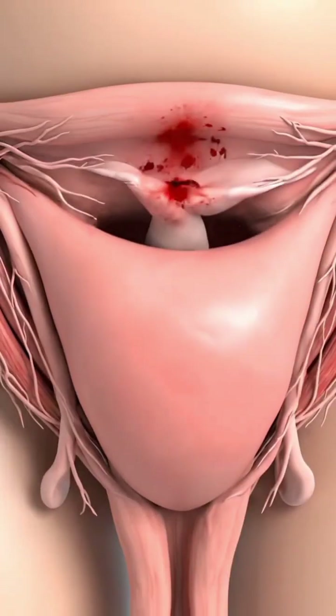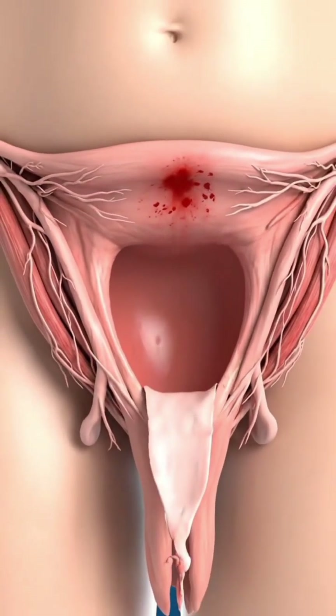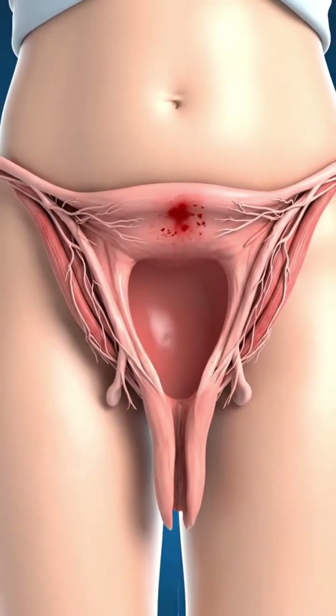In the third stage, the uterus contracts to separate and expel the placenta, completing the process of childbirth.